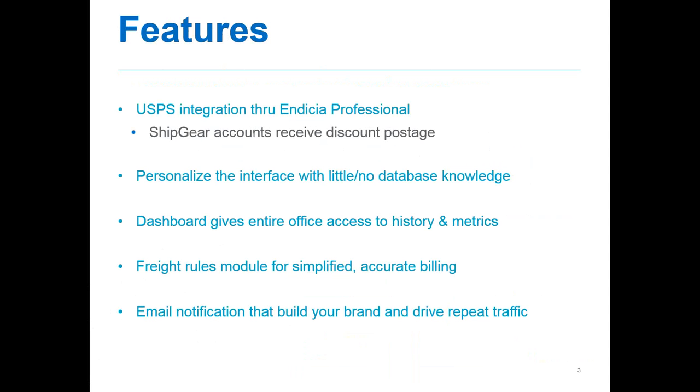Today we're going to be focusing primarily on Ship Gear. We wanted to give you a highlight of some of the features we've been working on recently. One of the biggest ones we are offering now is the post office integration through Indicia Professional. In the past, Ship Gear supported UPS and FedEx, and with this new integration you are now able to use Indicia Professional to process USPS shipments in the same way that you can process your UPS and FedEx shipments.